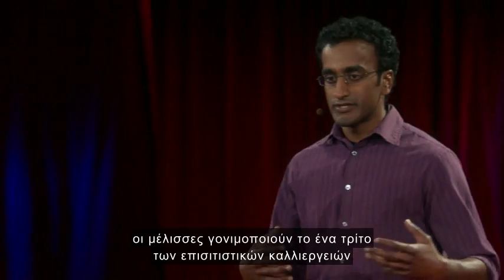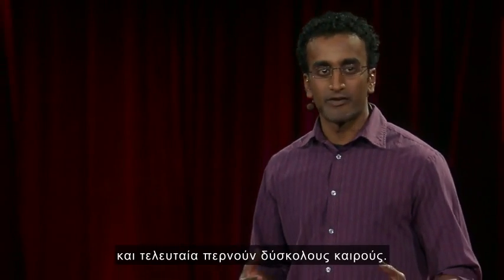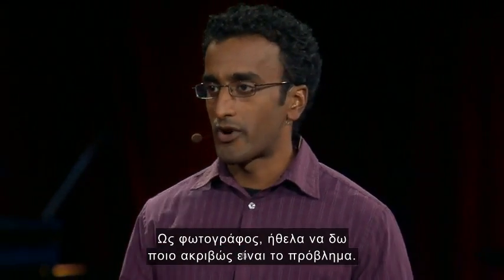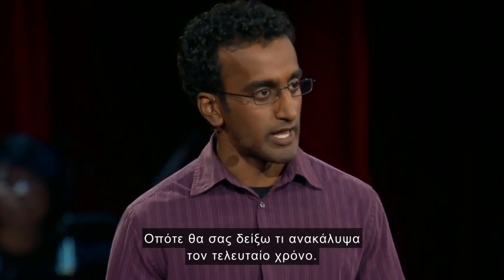As you may know, bees pollinate one-third of our food crops, and lately they've been having a really hard time. So as a photographer, I wanted to explore what this problem really looks like. I'm going to show you what I found over the last year.